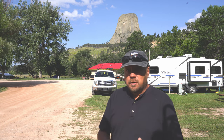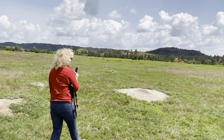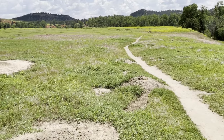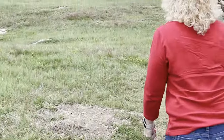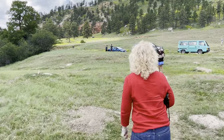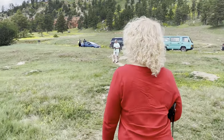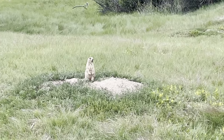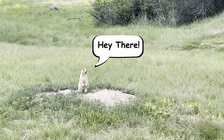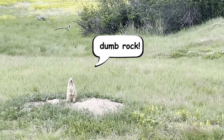A couple other things you want to make sure you check out while you're at Devil's Tower: there is Prairie Dog Village, just a little pull-off on the side. It's just a field full of prairie dogs. You can't walk right up to them, but you can get pretty close and get close pictures and video of them, which was quite enjoyable. This one's a noisy one — maybe he's the boss.